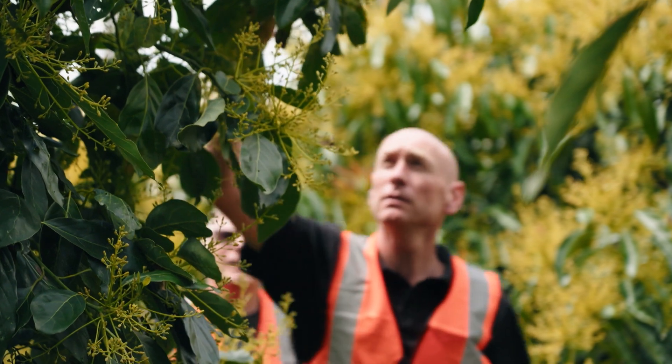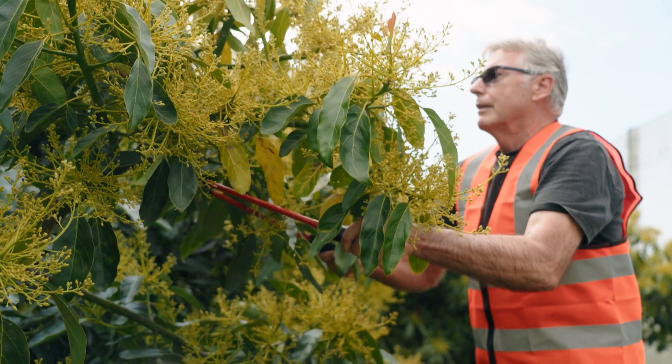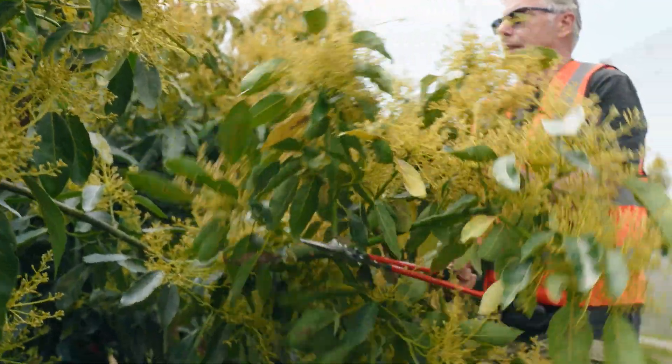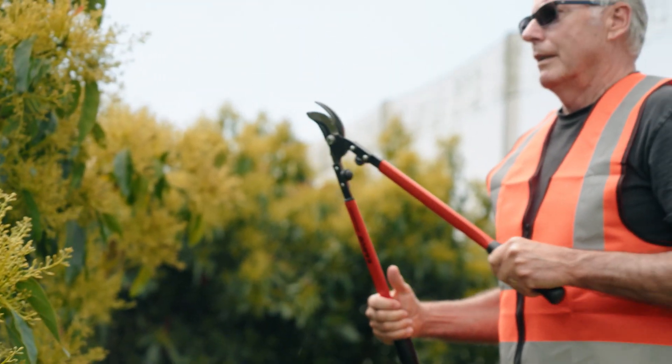At Plant and Food Research, alongside New Zealand Avocado, we've been looking at ways to mitigate this problem. One of the things we've found is that by removing crop load — taking out branches with flowers and fruit on them, especially early on — we can balance these trees to promote flowering the following year.